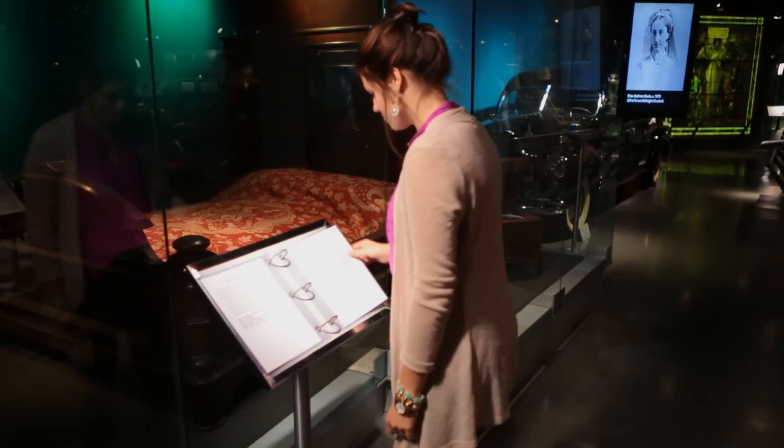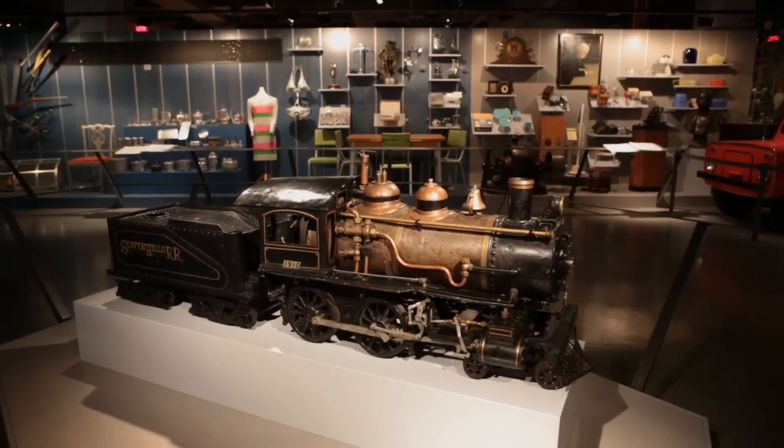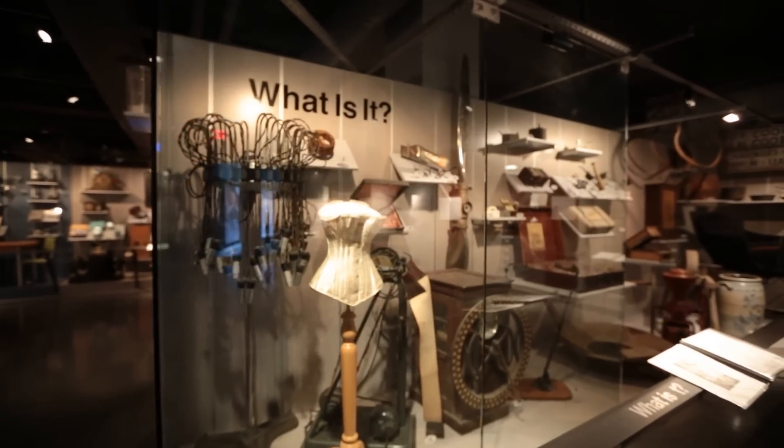In our Falk Collections Center, you'll find visible storage — all the stuff that's been in storage for years. Now you can go behind the scenes and see it.